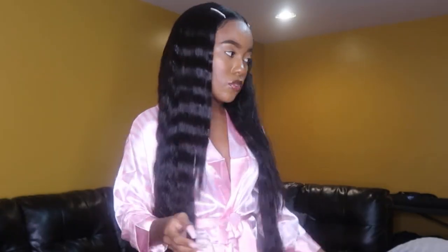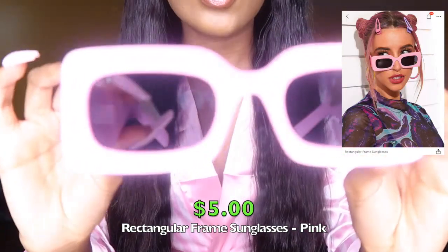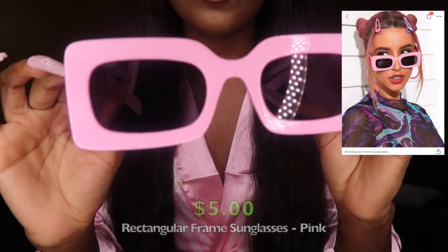So I got one more pair of sunglasses and these are pink — my favorite color is baby pink. They're the same rectangular style. These are real sturdy — I really like these, I could do something with it. 10 out of 10. Those are real sturdy.